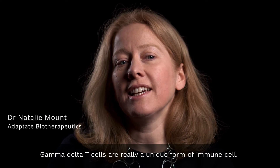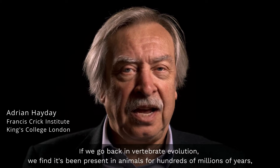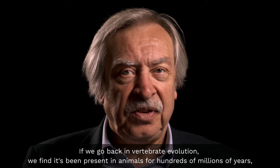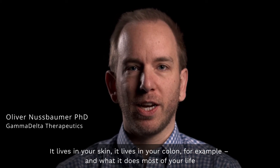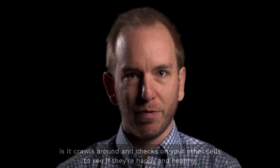Gamma Delta T cells are really a unique form of immune cell. If we go back in vertebrate evolution, we find it's been present in animals for hundreds of millions of years, and that normally implies it's extremely important. It lives in your skin, it lives in your colon for example. And what it does most of your life is it crawls around and checks on your other cells if they're happy and healthy.